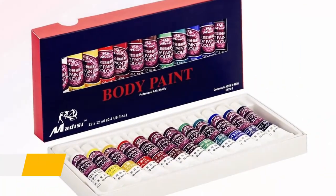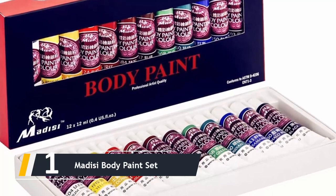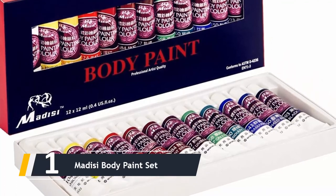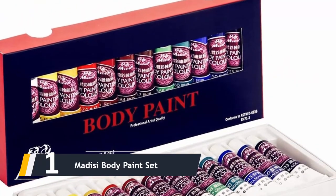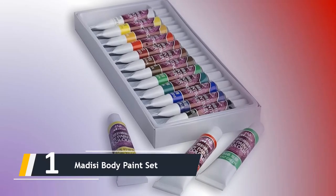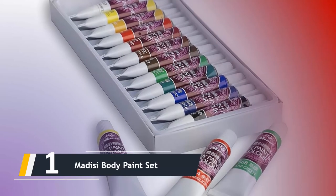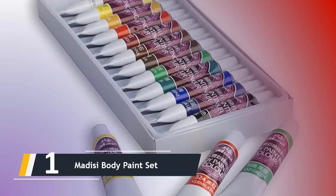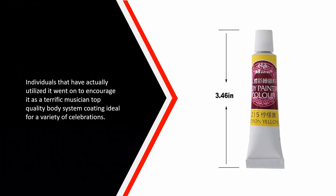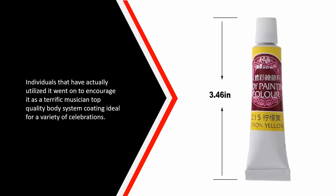And finally, the number one on our list is the Matte Z Body Paint Set. The Matte Z body paint set is another alternative worth considering and it has a lot to offer. It is available as a set of 12 distinctive colors stored in 12ml cylinders. This system coating set is suitable for a wide variety of purposes such as birthday parties, makeup instruction, and games. Users who have tried it recommend it as a great artist-quality body paint, ideal for a variety of occasions.